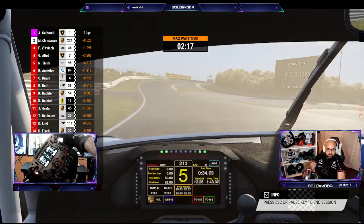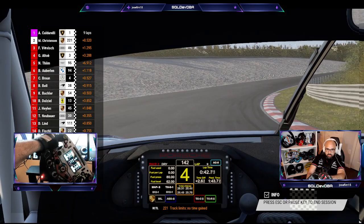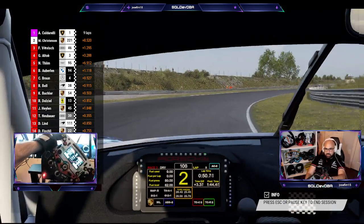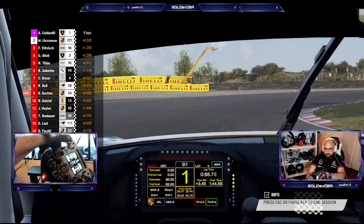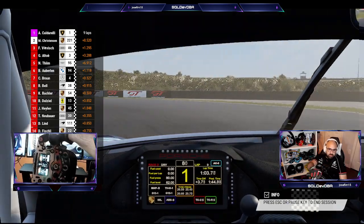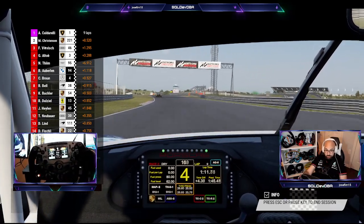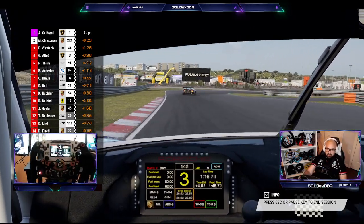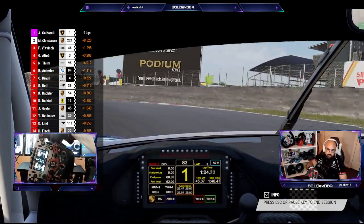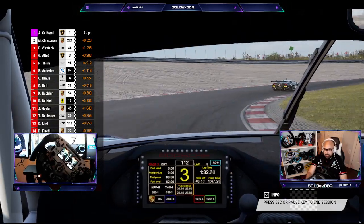Looks like that Lambo finished first. One of the cool things about this SF1000 is that we shift in both directions with just one hand — just pressing back and forth on the paddle. On the right side I push towards me to get an upshift and push away from me to get a downshift. So that's pretty cool — same thing on the left side.